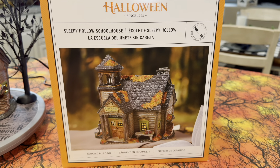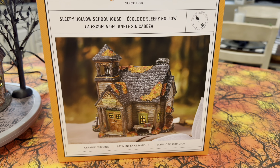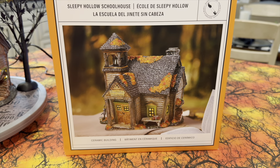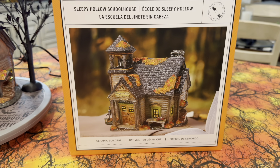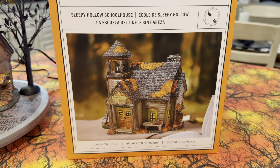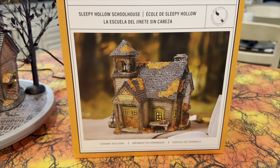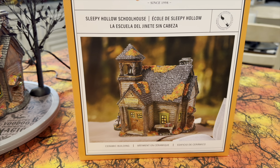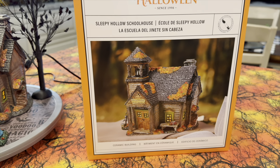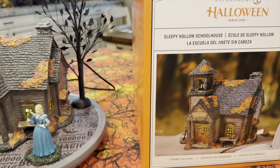Like always, we're going to start with the box — this is the Sleepy Hollow Schoolhouse. It is a ceramic building; no resin here, it's completely ceramic. Department 56 likes to use their old-style light bulbs which get really hot, so I've taken that out and replaced it with a warm white LED light, so the lighting may look a little different. I think it would actually look better with a yellow or orange light inside this one, but I did not do that.